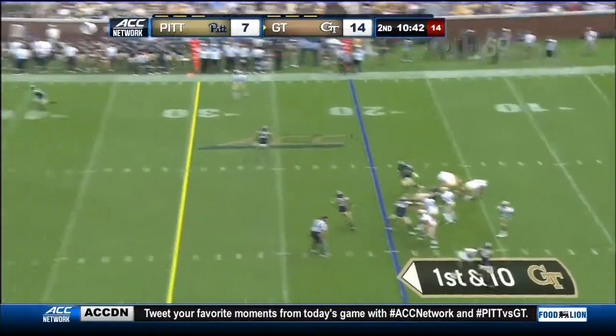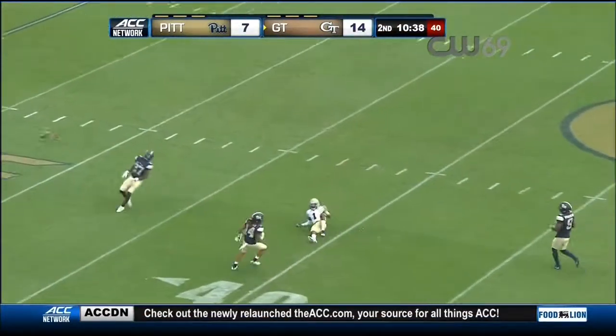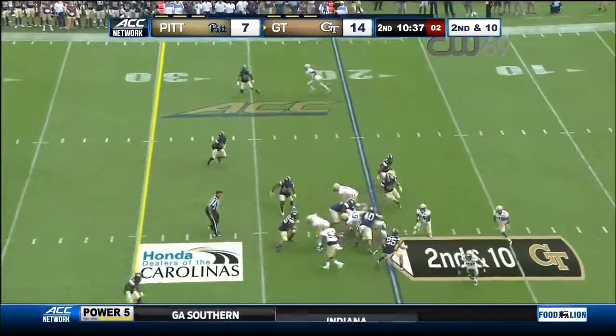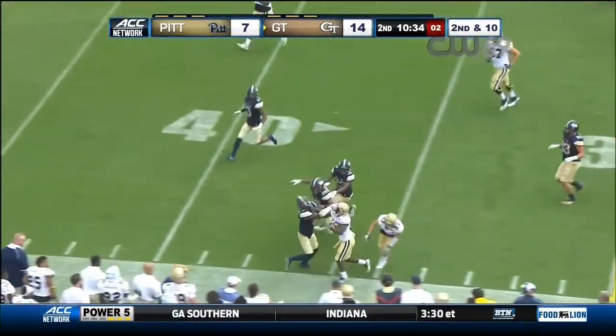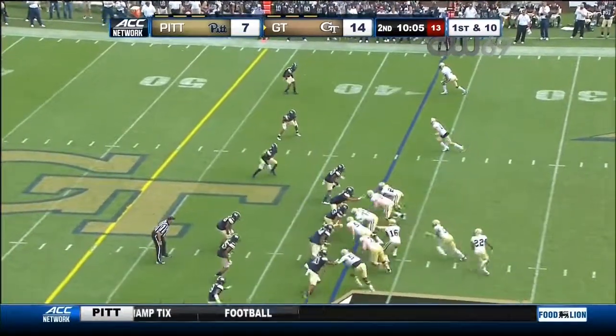Here in the second quarter. Marshall over the middle of the field, too far, looking for Searcy — incomplete. Second down, Georgia Tech. J.J. Green. Green's got a first down. First and ten, Georgia Tech.